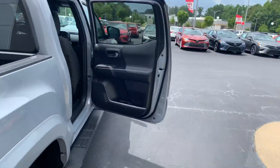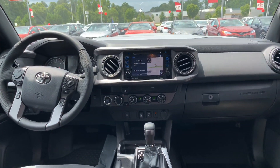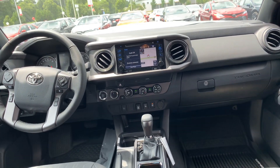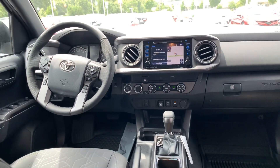The interior on the Tacoma is cloth. You have your all-weather mats, touchscreen AM/FM/XM/CD player, backup camera, Bluetooth, traffic, weather, navigation. You have wireless charging for your smartphone, USB, and auxiliary.